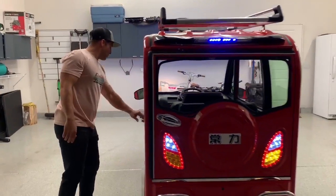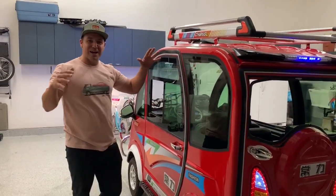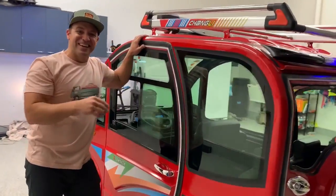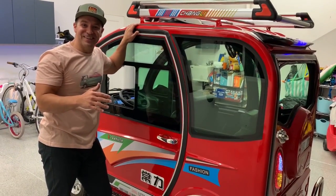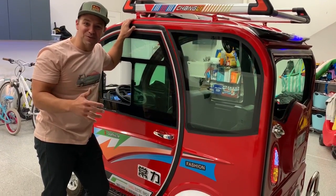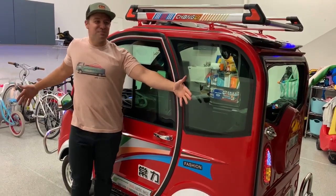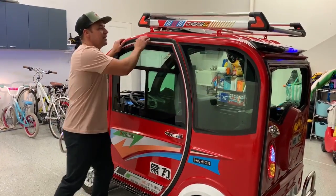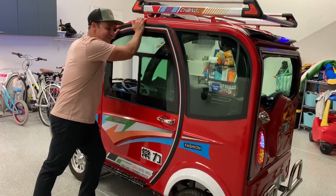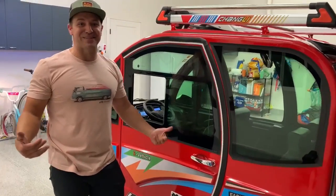For the most part, this Changli, dimension wise, is pretty small. Inside, which I'll show you in a minute, it's pretty roomy — you can fit multiple grown adults in here. But look at it in terms of the sheer size of me, and I'm not that tall, I'm like five-nine, but it's a pretty hilarious vehicle. You see this driving down the road and it turns absolute heads.